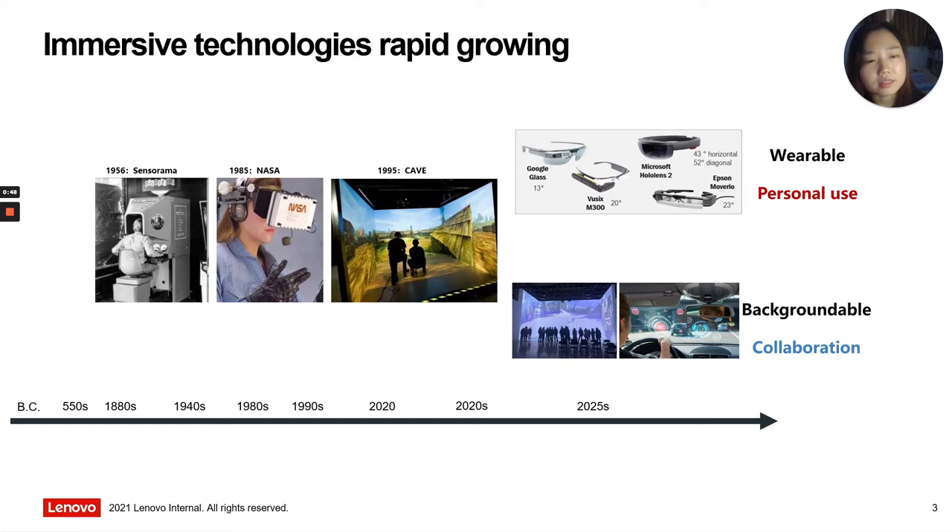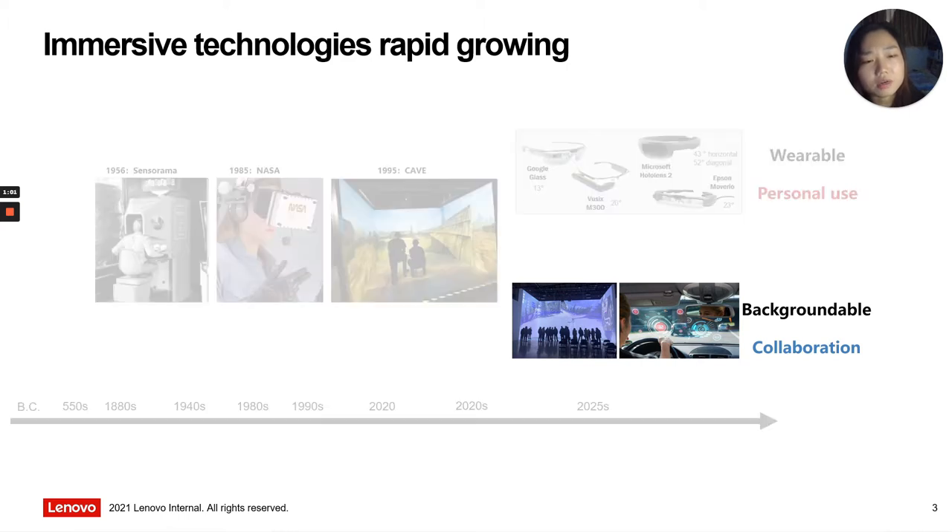However, it is not suitable for promoting and applying AR, VR, or HMDs in lecture-based classroom environments. These hardware devices have been difficult to facilitate co-located collaboration. So, in our work, we pay attention to background-able large-format immersive technology.